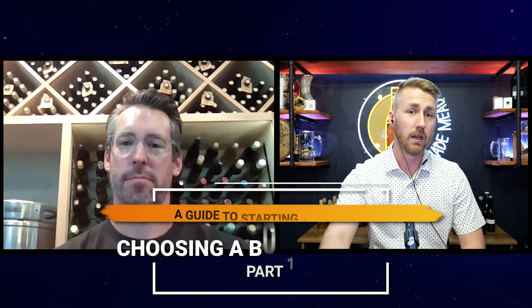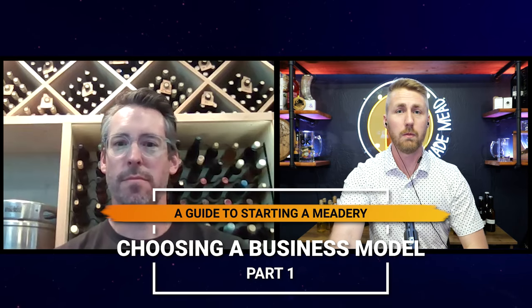Welcome to a very unique and fun video about how to start your own meadery. This is one video of many covering the process of starting a meadery. I have a fantastic mead maker and co-meadery owner Billy Belt with me from Lost Cause Meadery. They are located in San Diego and their meadery is world famous — that's not even a lie. Billy, welcome to this unique series.